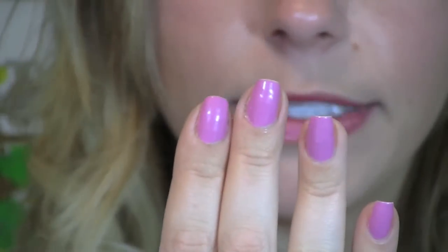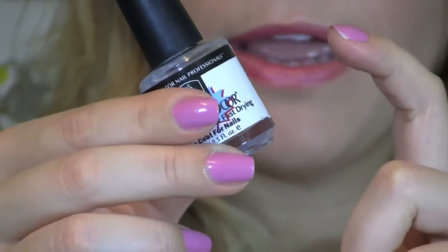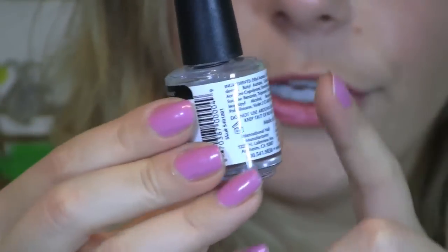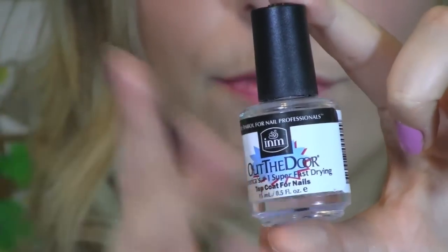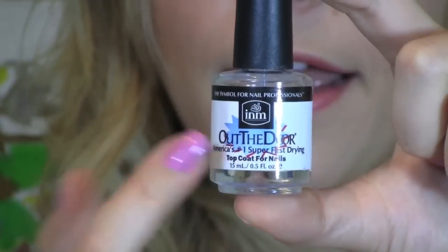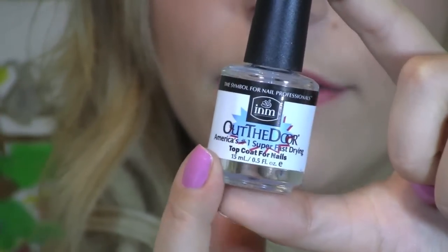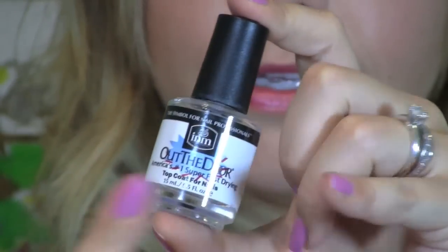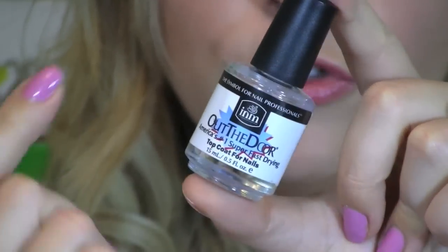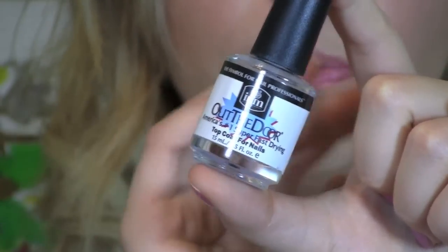Another favorite I talk about all the time is the Out the Door top coat. This is my third bottle. I was a huge fan of Seche Vite but I kept running out halfway through and had to throw away the bottle at $10. I found Out the Door at Target, CVS, and Sally Beauty Supply for about $5.49. This is the most amazing top coat I've ever used. It dries within two minutes, it doesn't bubble, it doesn't peel. Absolutely incredible.